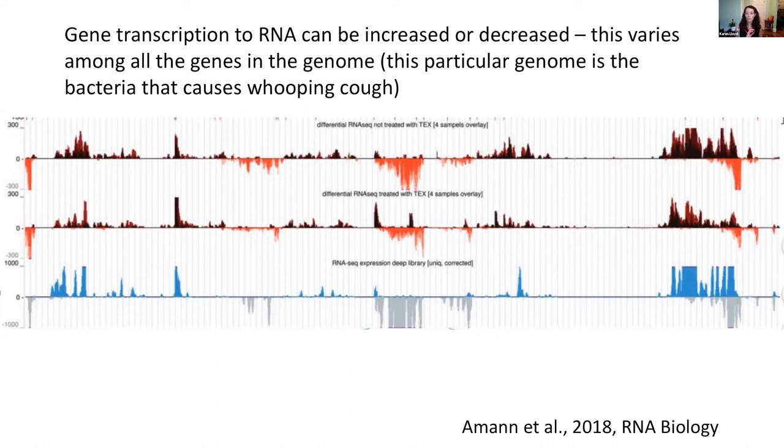Here's an example not from the subsurface: Bordetella pertussis, the bacterium that causes whooping cough. Its genome is stretched out end to end, each gene has its own dot, and the y-axis tells you whether that gene was up-regulated or down-regulated. This RNA-seq technology can tell you so much about the physiological state of an organism. We wanted to do this not with cultures but with Arctic mud — as far as we know, nobody had done this with Arctic mud before.